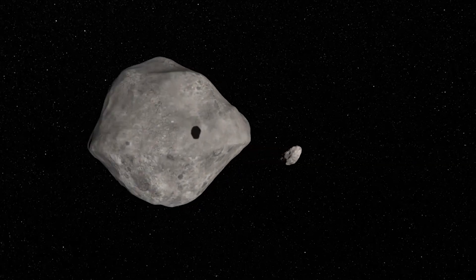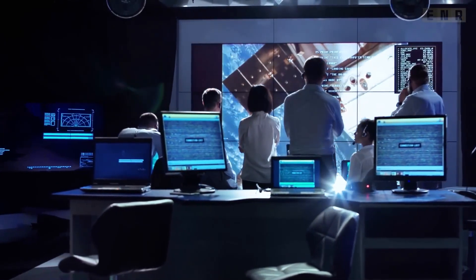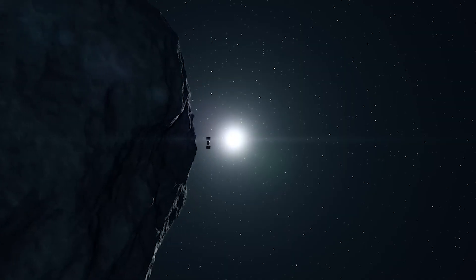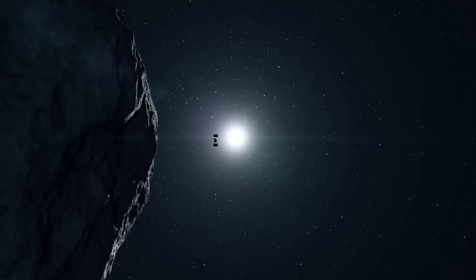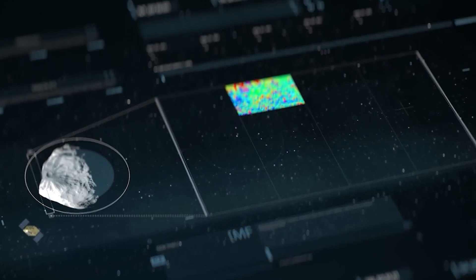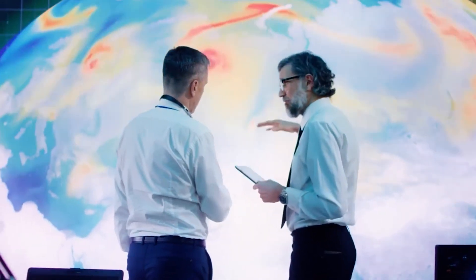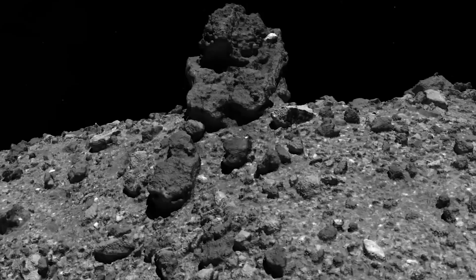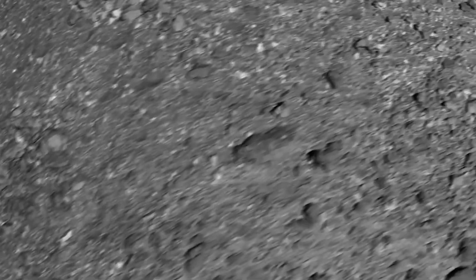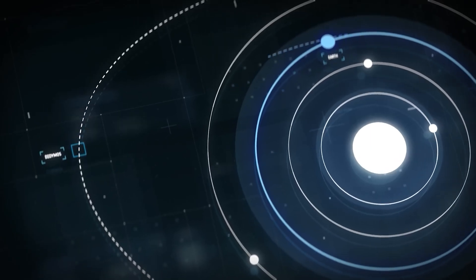When the spacecraft made contact with Bennu at a site called Nightingale, a burst of nitrogen gas was deployed to agitate and lift surface material into the sample collection chamber. The minimum requirement for the sample size was 60 grams. However, during the brief nine-second contact with Bennu, OSIRIS-REx remarkably collected 300 grams of the sample — five times what NASA had originally anticipated. The sample had been securely enclosed, yet a complication emerged: a blockage in the flap resulting from larger rocks allowed some of the material to escape. In order to avoid any additional loss, NASA opted to forego the planned sample measurement and instead sealed it in preparation for return.